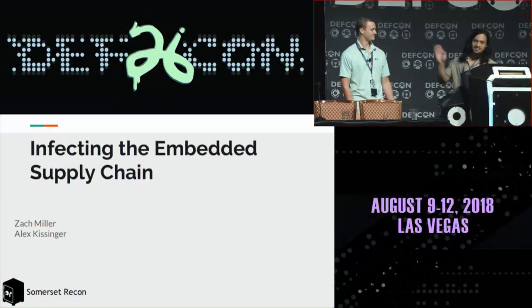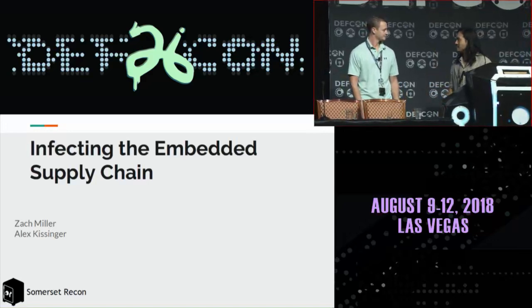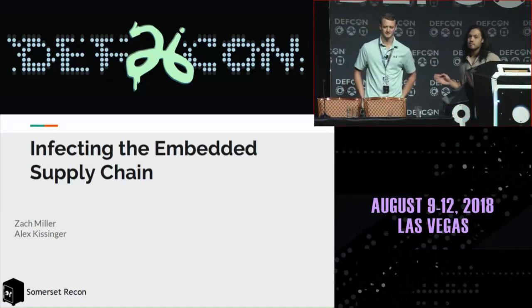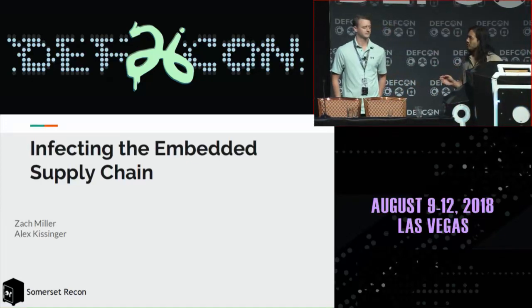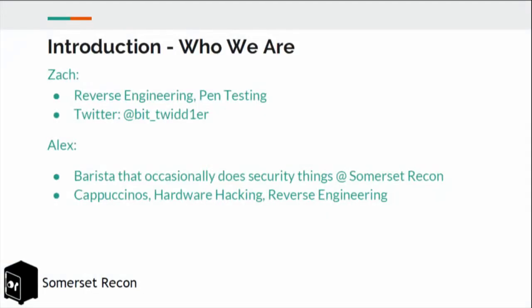Hello everybody. This is 'Infecting the Embedded Supply Chain.' Disclaimer: we thought we had a 45-minute slot, but we actually have 20 minutes, so we're going to try our best to condense everything. We have a couple of videos which we'll try to get to. If we don't make it to everything, we'll post everything to our website SomersetRecon.com, and we'll have proof-of-concept code on GitHub as well.